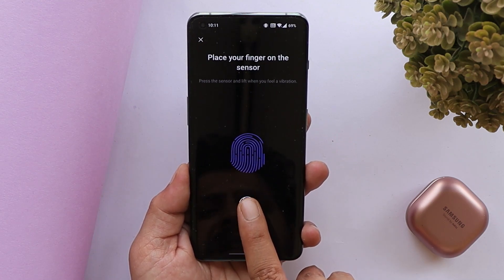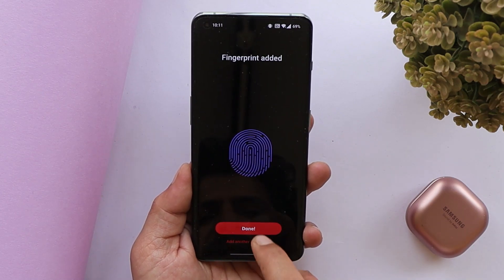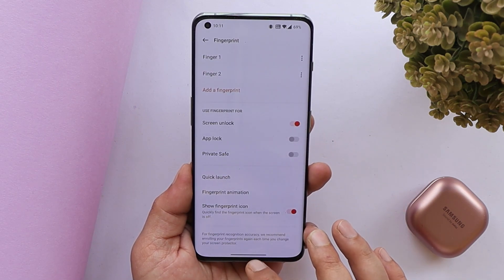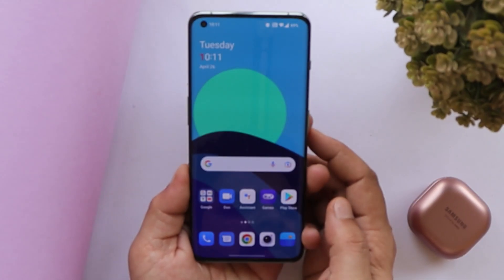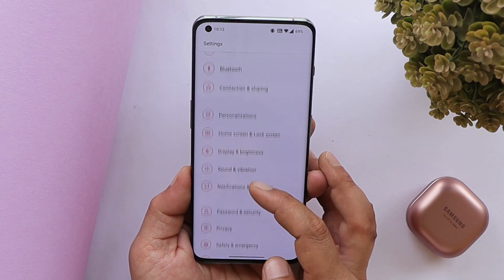As you can see, there are no errors while registering the fingerprint. Sometimes the device failed to register on the previous update, but that has now been taken care of. The unlocking speed is also quite fast.